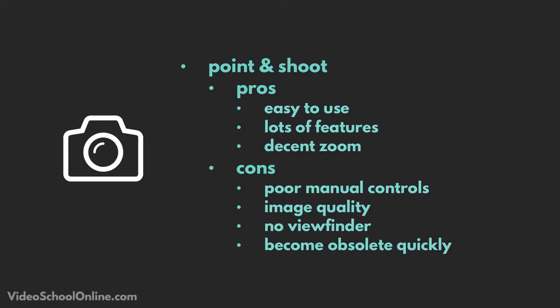You now have waterproof cameras, you now have amazing zooms built into your camera, and it's really pretty interesting what they've done with this market. If you're looking for something that's all-in-one and you don't want to deal with other lenses, it's a good starting point to get into photography.